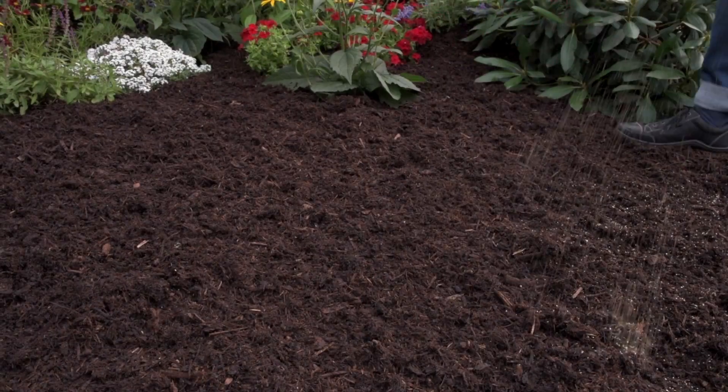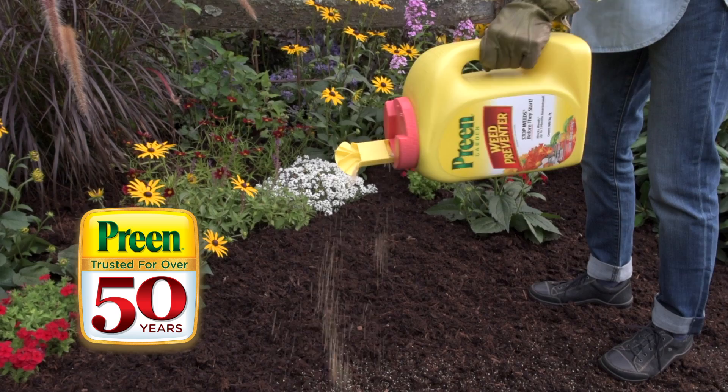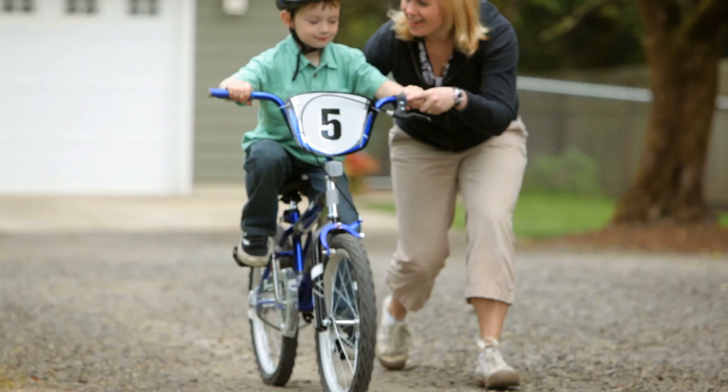For the past 50 years, there's been a whole lot of shaking going on as gardeners sprinkle Preen to prevent weeds. Preen turns time, once wasted on weeding, into time that you can use as you choose.